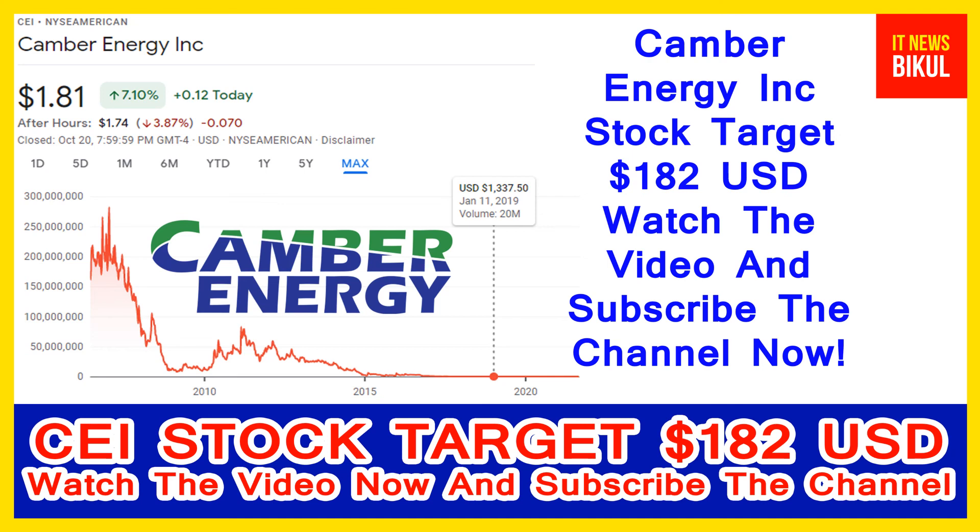If you have not subscribed to my YouTube channel, please subscribe now because I will make more good stock videos that will give you good returns in coming days. Please subscribe to my YouTube channel now. Thanks for watching.